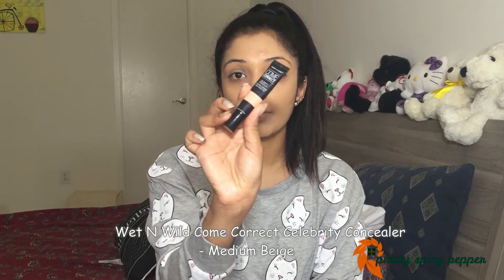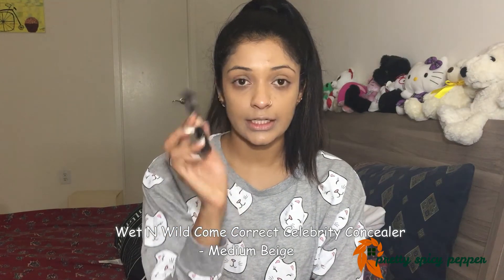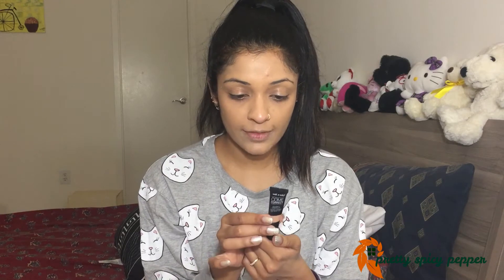I have applied one coat of foundation and you can see how much of a difference it makes. The concealer I'll be using is by Wet and Wild — their Come Correct concealer in shade Medium Beige — and I'll be both highlighting and concealing with this product.